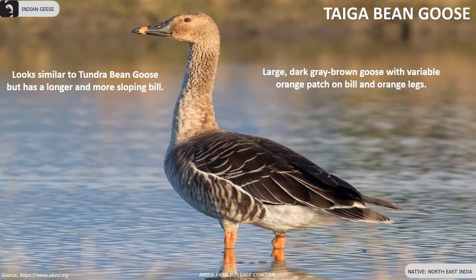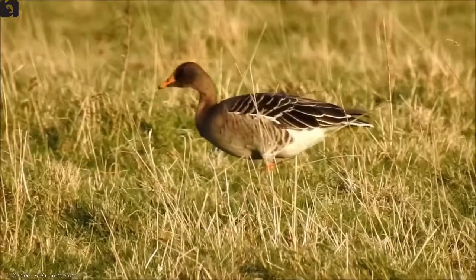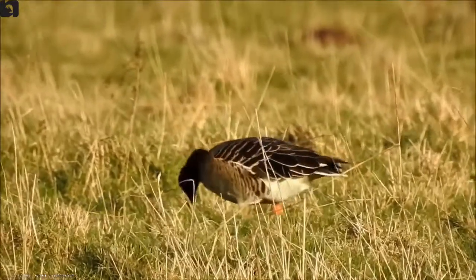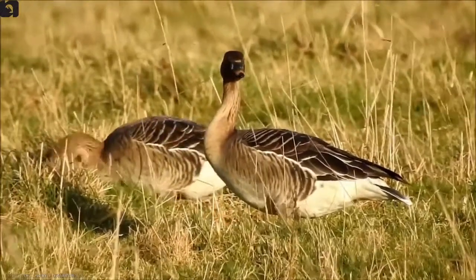Taiga bean goose breeds in northern Europe and Asia and in winters migrates to South Asia. In India, they have been reported from northeast India. They are a large dark gray-brown geese with variable orange patch on bill and orange legs. They look similar to Tundra bean geese but have a longer and more sloping bill.